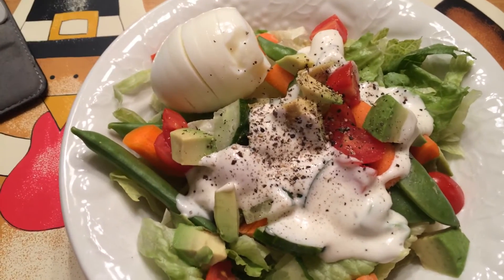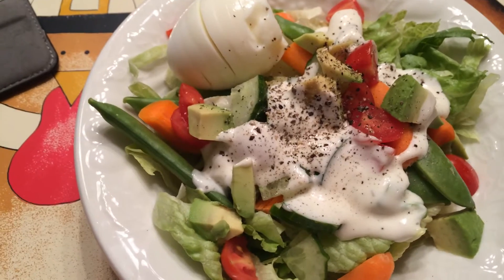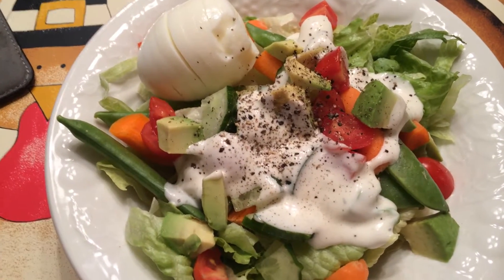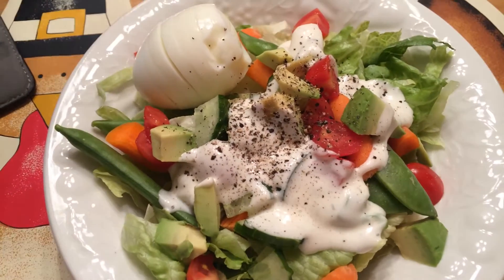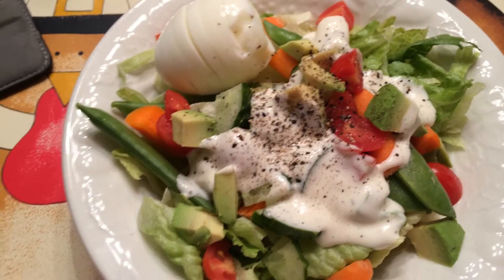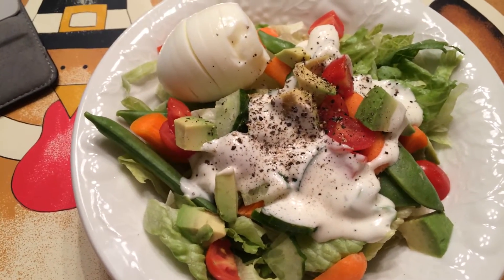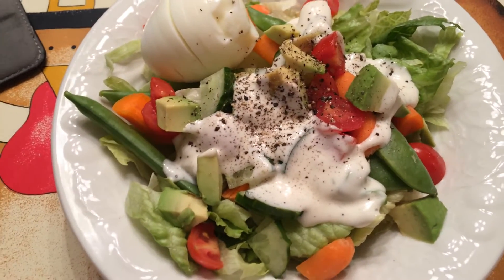My husband and I are fending for ourselves pretty much this whole week. He is going to eat some frozen meals that are in the freezer because I want to get rid of some of that — I have no room in my freezer. It's stocked full of turkey and pies and stuff. However, he's not home yet from work, so I'm just having my salad right now.